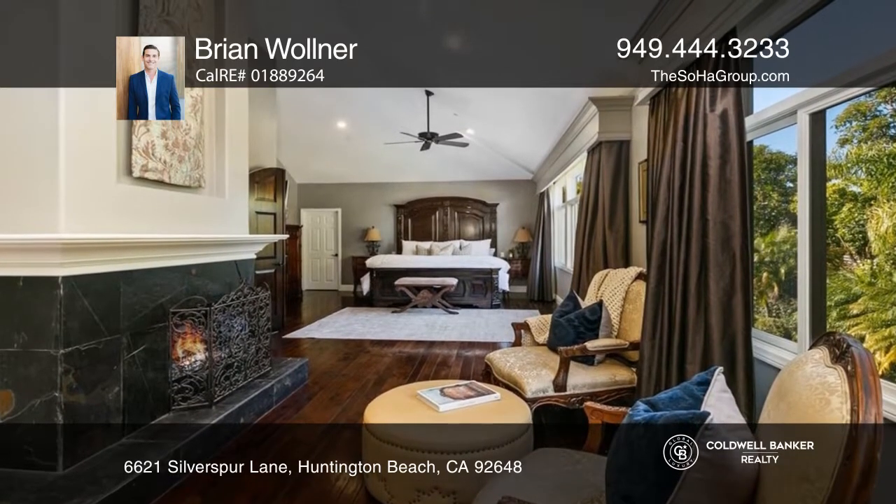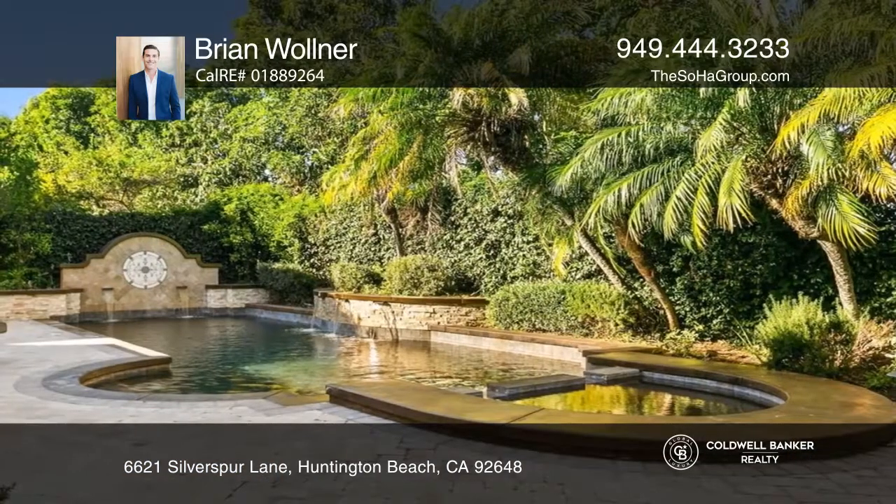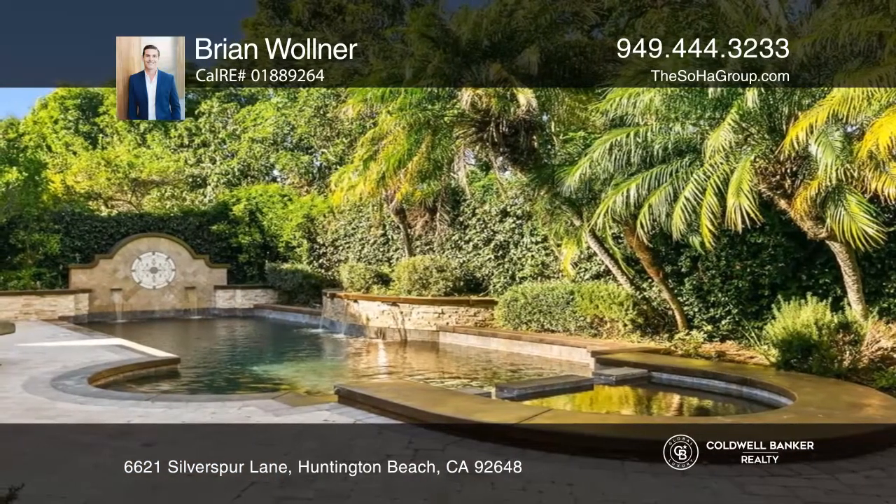The open-concept Clive Christian Kitchen has been modernized and expanded. The beautifully manicured exterior offers a sparkling saltwater pool and spa.